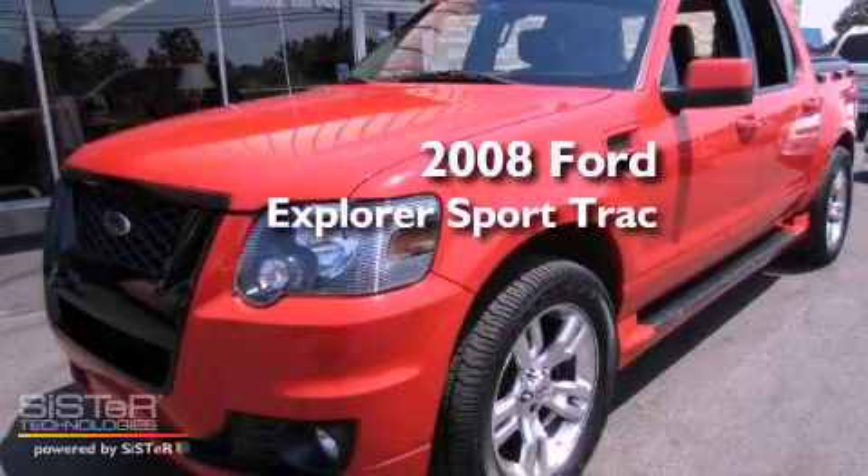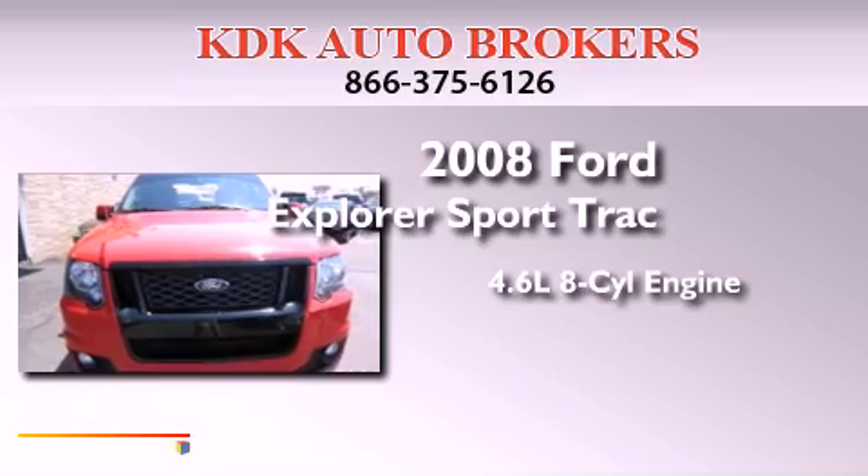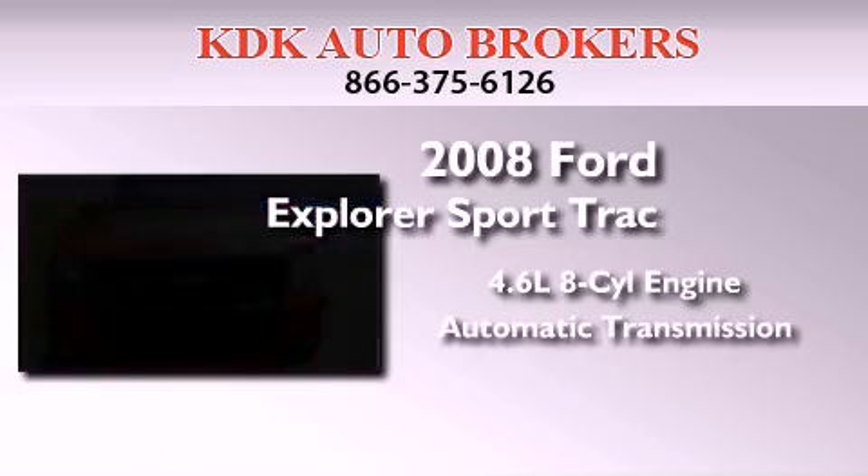This is a 2008 Ford Explorer. It features a 4.6-liter, eight-cylinder engine, an automatic transmission, and all-wheel drive.